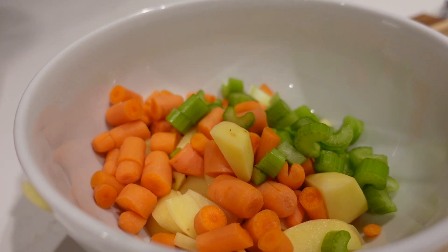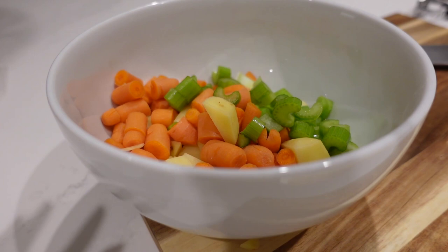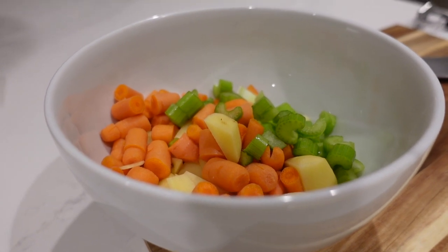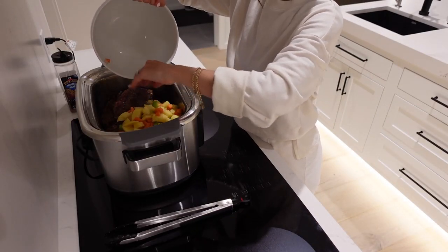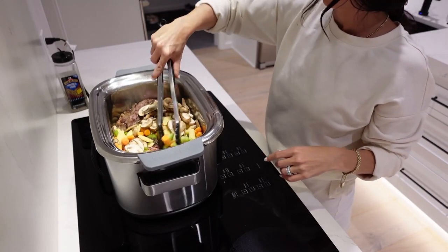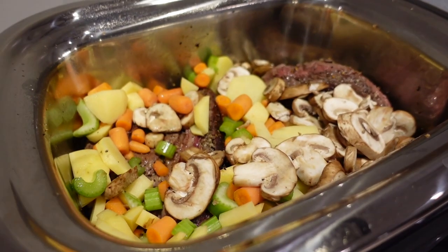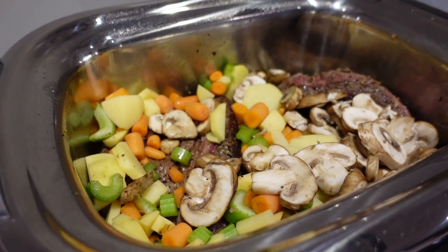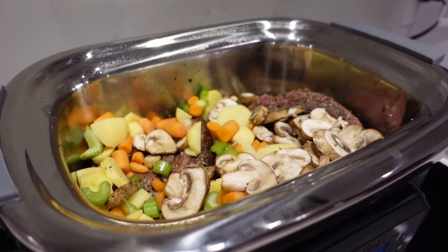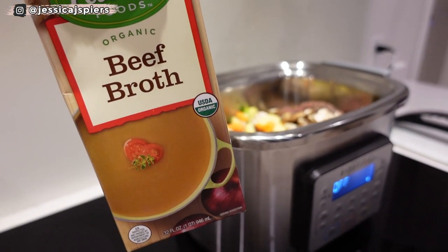We've got our bowl full of veggies — the mushrooms are just finishing drying. I'm going to throw these into the slow cooker and let them soften on the sauté function before adding in the rest of the spices and beef broth. I'll have the exact measurements in the description box below. There's an abundant amount of space for our two cartons of organic beef broth.